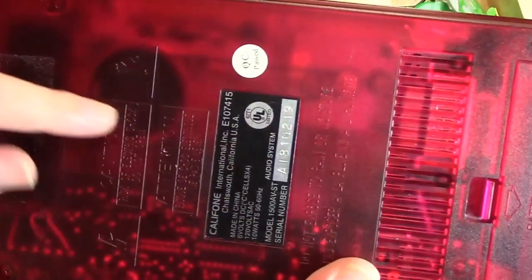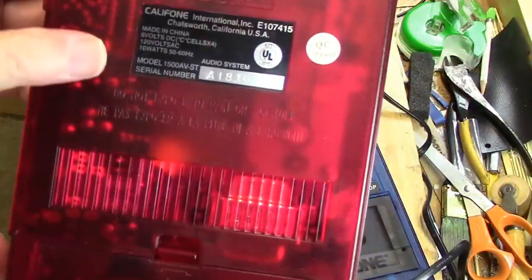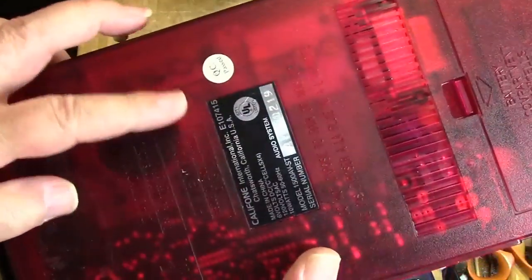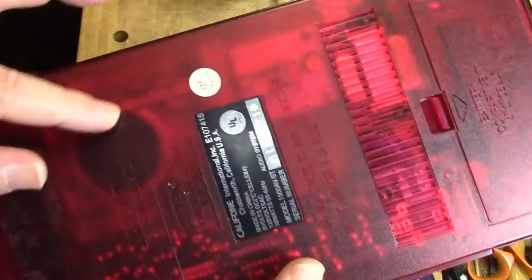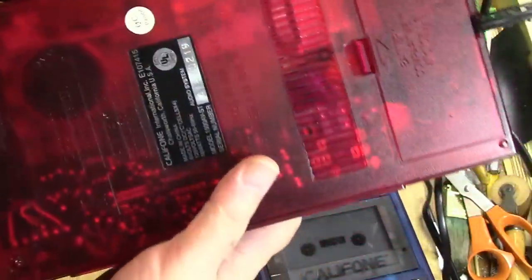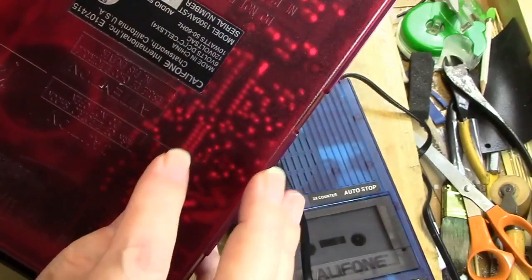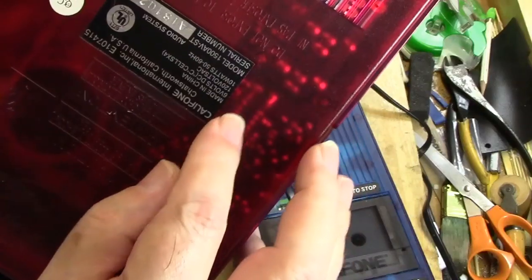Now if we look here, here's the capstan, and it is a Chinese mechanism because if we look at the label here, it says made in China. This is a standard Chinese mechanism — I call it the silver dollar mechanism because it has this metal flywheel, and then there's a plastic pulley attached to it. So this is a standard mechanism, and here's your amplifier. You might be able to see here is where the record play switch is attached, and then this is the IC chip that controls a lot of the amplifier functions.